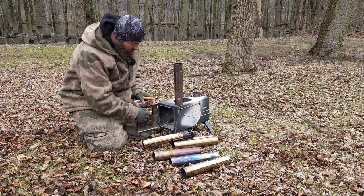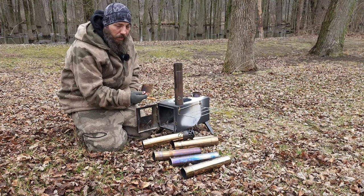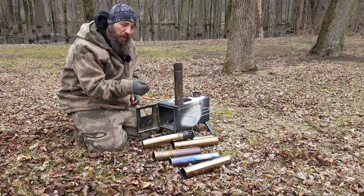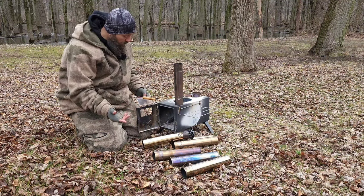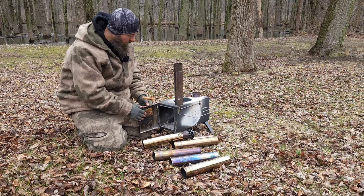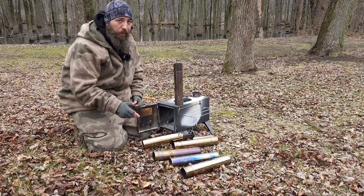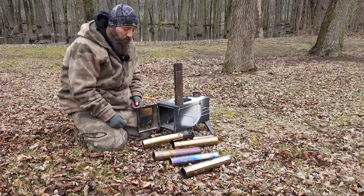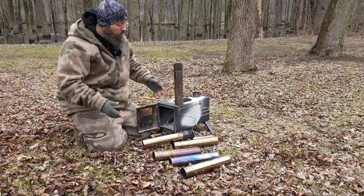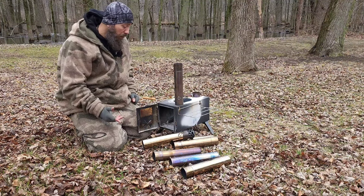It comes out really easy, but that's actually gonna make it a lot easier to clean. On my Paloma, you have to take a bunch of screws out to get the glass out and clean it. So it's got its pluses and negatives, but overall I really really like it and I recommend it. If you guys want a cheap stove to get into hot tent camping, it's a good buy.